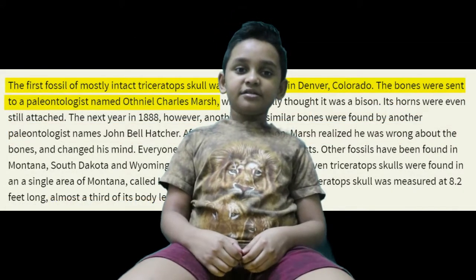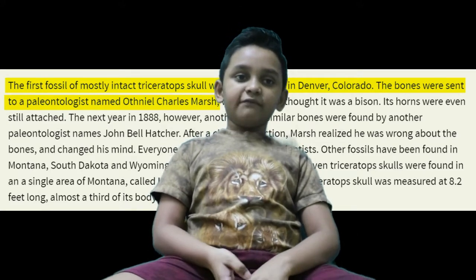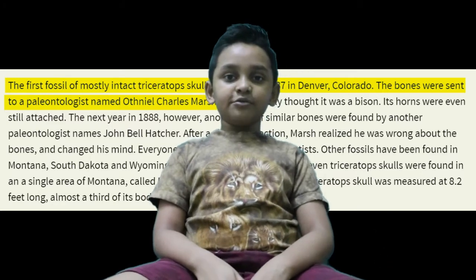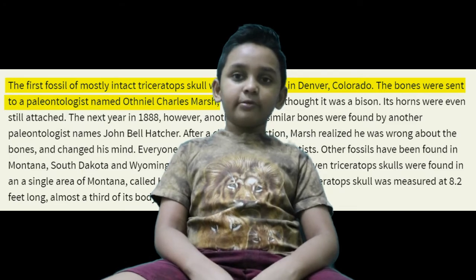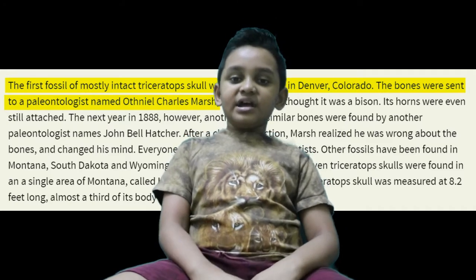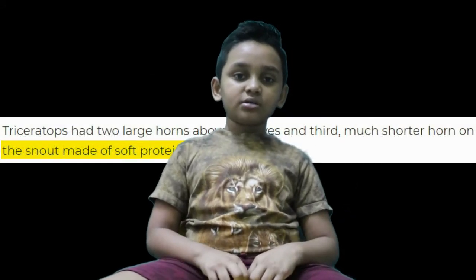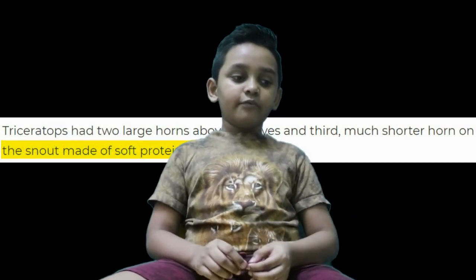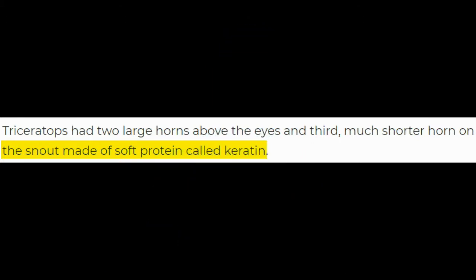In 1887, Othniel Marsh was the first paleontologist to discover the first Triceratops skeleton. He thought it was a bison skeleton, unlike those extinct things that you can find in North America. But it had 3 horns instead of just 2 horns — a nasal horn. A Triceratops horn is made out of soft keratin that over time will harden into rock hard bone.